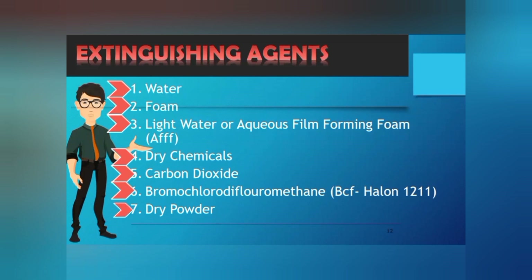The last extinguishing agent is dry powder. Dry powder is a term for agents used to extinguish combustible metal fires. No single dry powder has been found to be effective on all types of combustible metals. Dry powder is used primarily only on Class D fires.